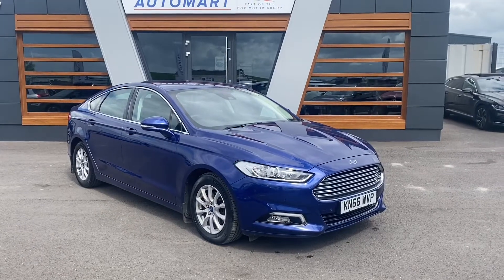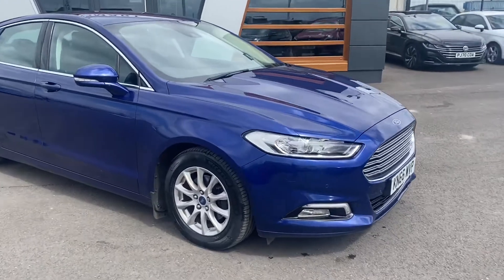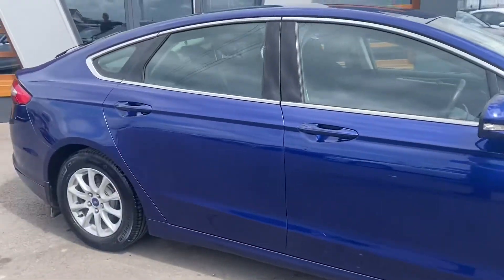Hi guys, Conor again at Lancaster Automart. I've got a lovely Ford Mondeo over here. It's the 2 litre TDCI Titanium with the 18 inch alloy wheels, finished off in a lovely blue.